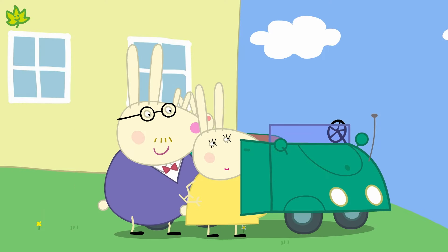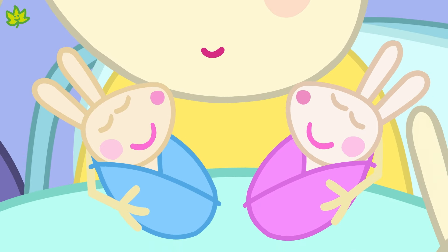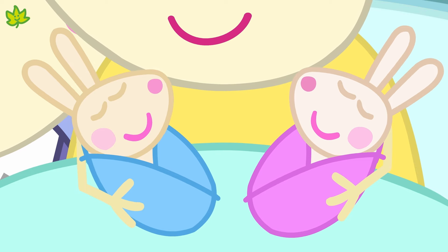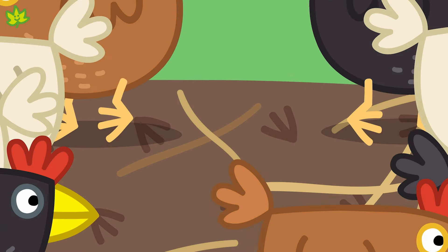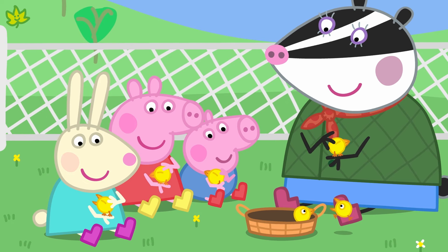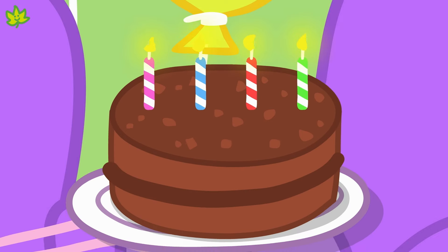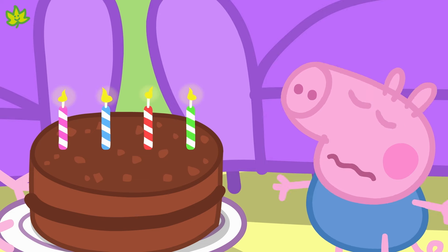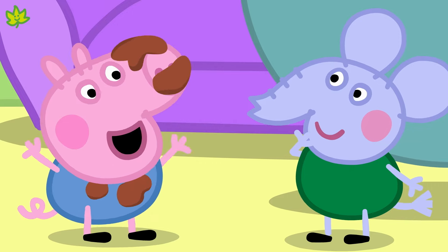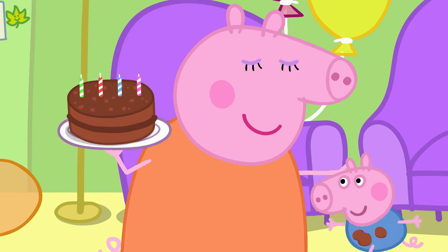Mr Rabbit is driving Mummy Rabbit to the hospital because she is having a baby — here they are, two little baby rabbits! Here are some chickens — they've laid their eggs. A little chick: the mummy chick laid an egg and out popped the baby chick. George is having a chocolate cake for his birthday party. Do you think the cake is a living thing? No — George's birthday cake doesn't have baby chocolate cakes, so it's not a living thing.